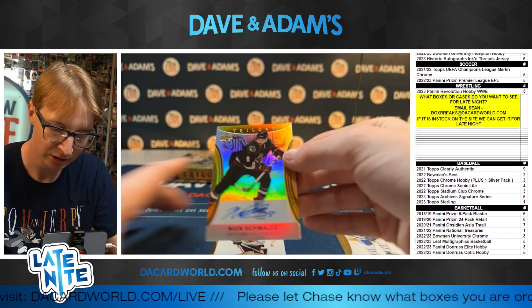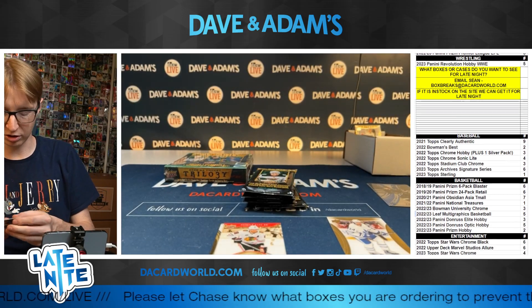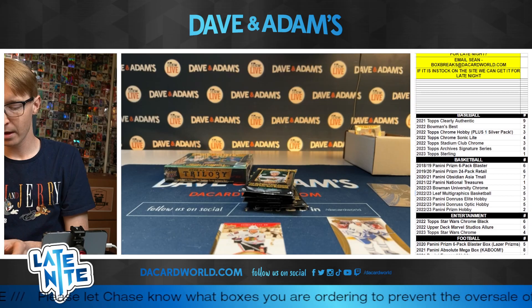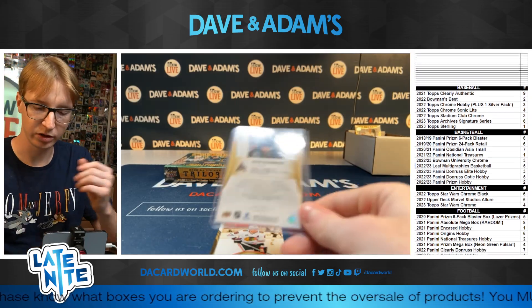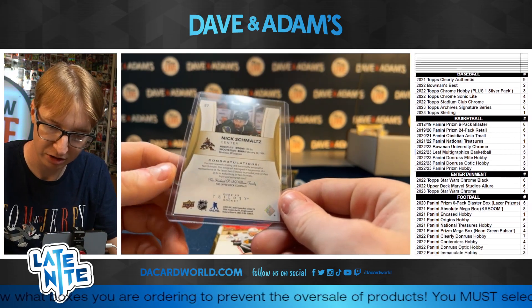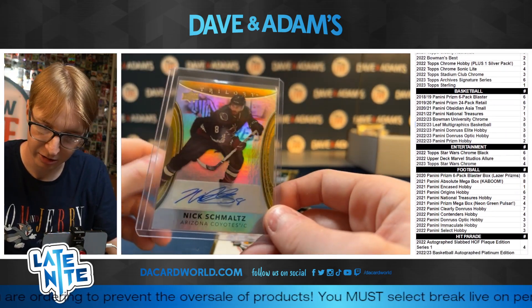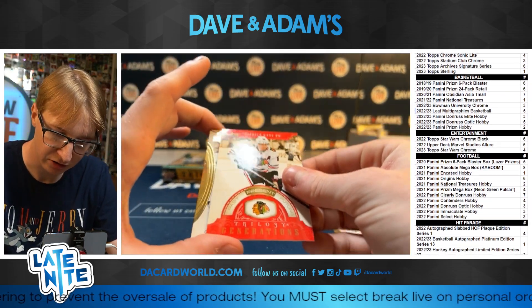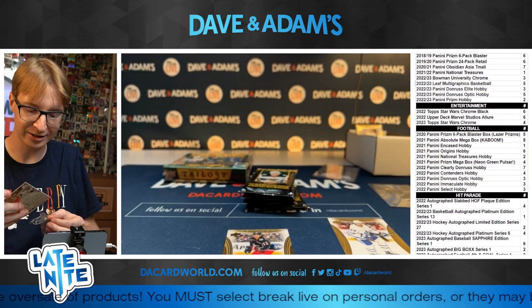Nick Schmaltz! So we're hitting on the Yotes players here nice and early. He's been pretty solid. I haven't got to see a whole lot of him because I believe most of his career has been over on the West Coast — he started in Chicago, and then now he's in Arizona. But from what I've heard, he's a solid player. We got a present generation Patty Kane out of 799.